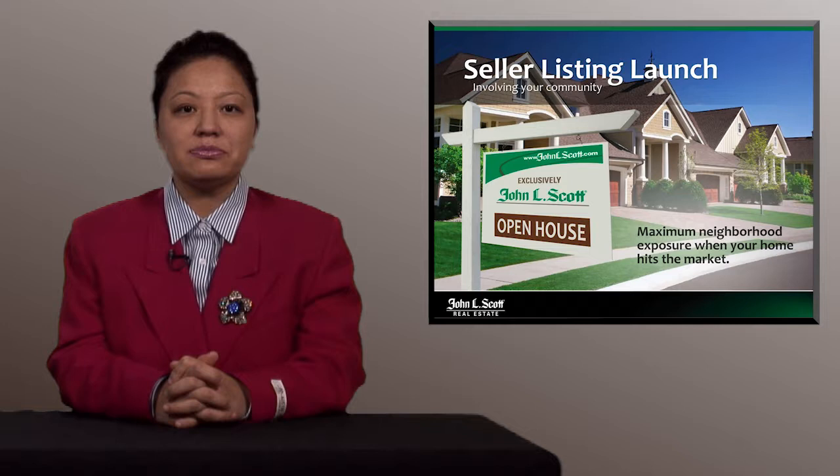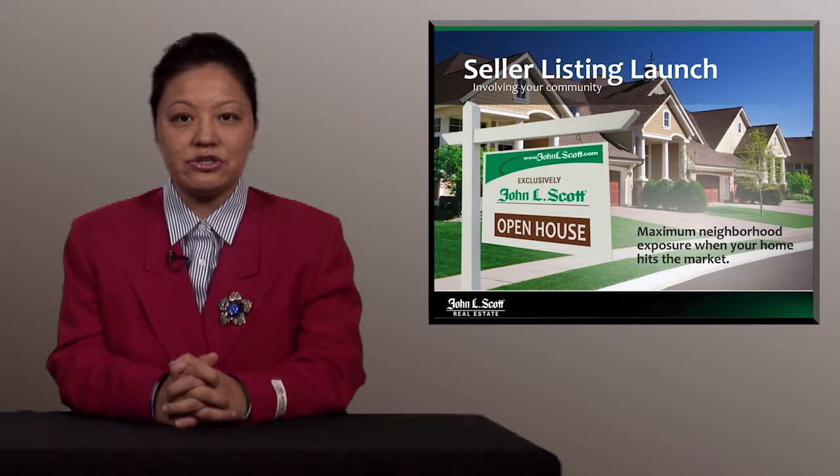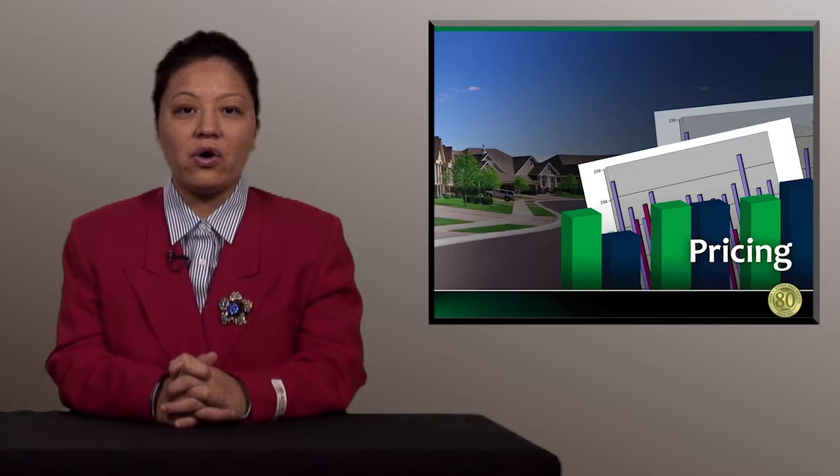John L. Scott also offers the Seller Listing Launch program, which is a unique program to benefit you. The Seller Listing Launch includes special kickoff weekends, a broker's open house, and an open house on Sunday afternoon to maximize exposure to the neighborhood when your home first hits the market. Therefore, I will get your home sold in no time.